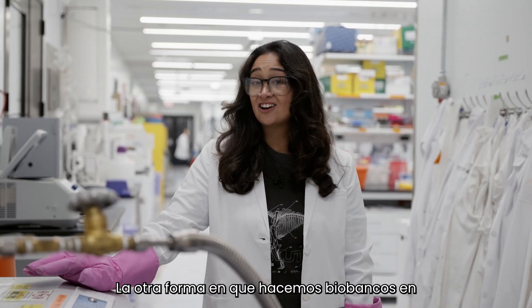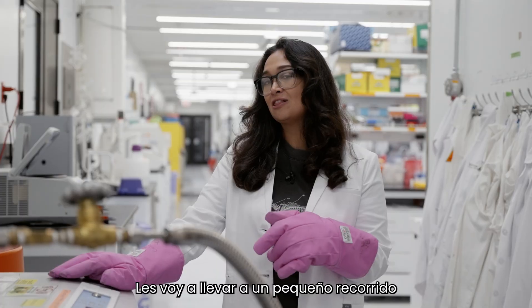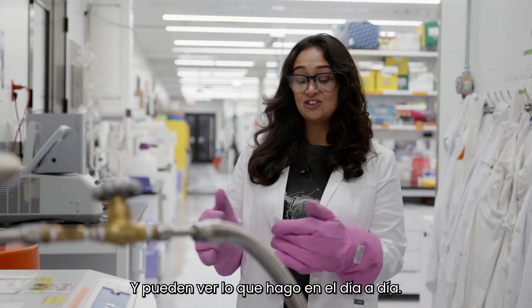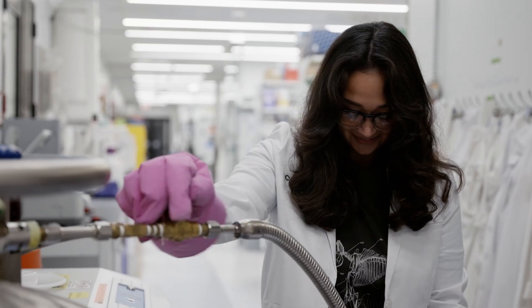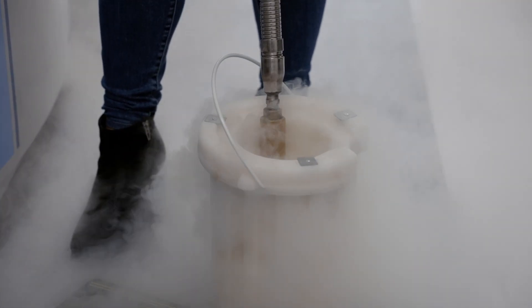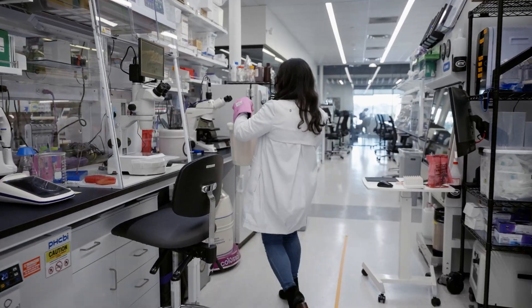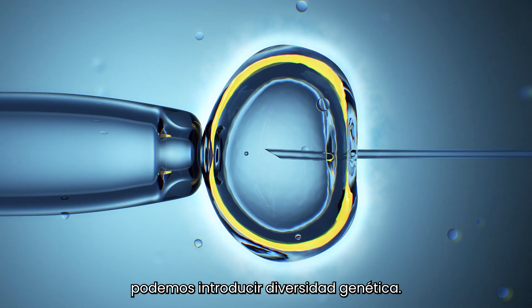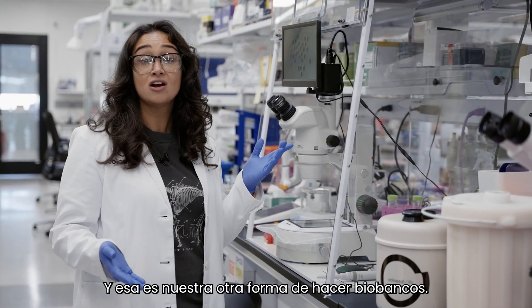The other way that we do biobanking at Colossal is by freezing gametes. I'm going to take you on a little lab tour to my area where we're going to freeze some embryos, so you can see what I do on a day-to-day basis. As a reproductive biologist, part of my job is generating embryos, and through embryos we can introduce genetic diversity. I've already got some embryos growing in the culture right now, and I'm going to show you what I do to freeze them — that's our other way of doing biobanking.